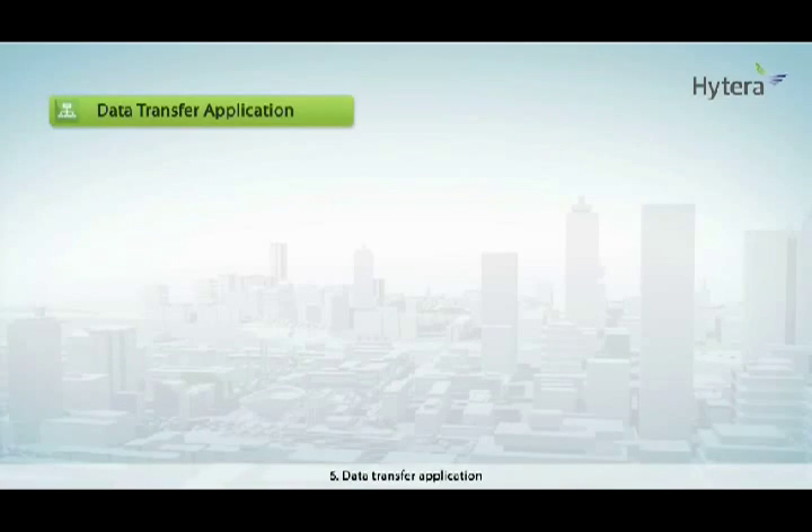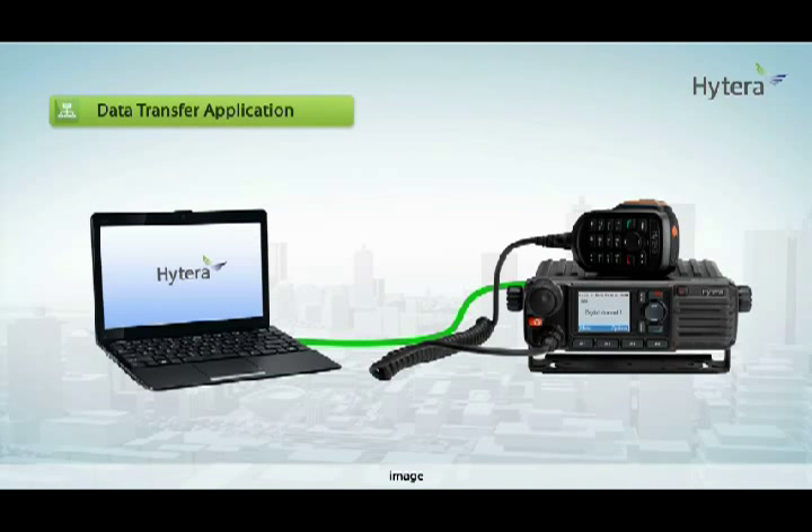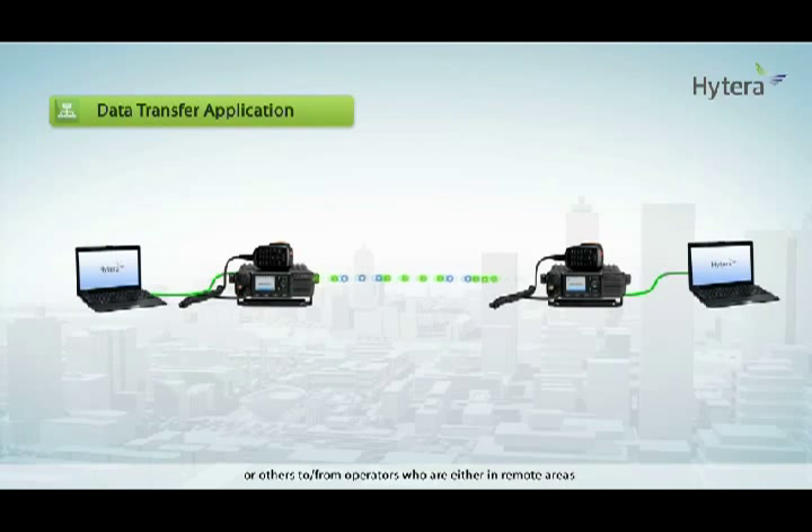Application 6: Data transfer. Transfer data, images, text files, or other content to and from operators who are either in remote areas or in locations where weather or other conditions make the use of alternative telecommunications networks impossible.